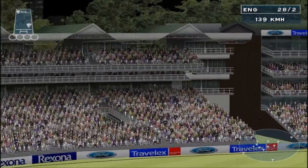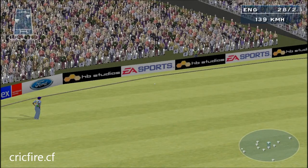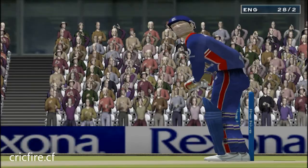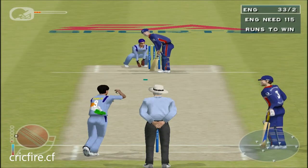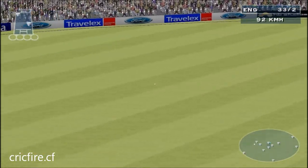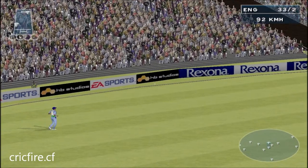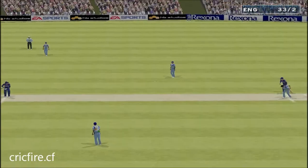He's got that one over the infield and away for four — really struck that well. He really needs to concentrate on line and length right now to keep the runs down. That's racing away to the cover boundary. He cracked that through the covers for four — what a perfect example of the cover drive. Feet in the right position, hands right, watch the ball right onto the bat, perfect follow through.